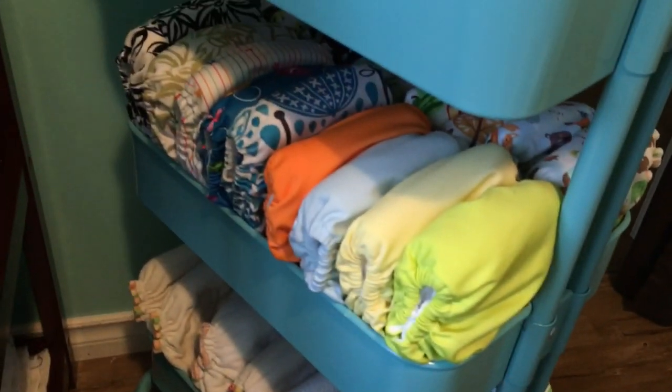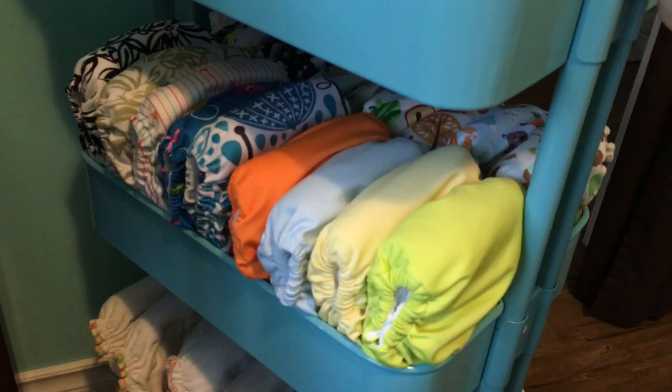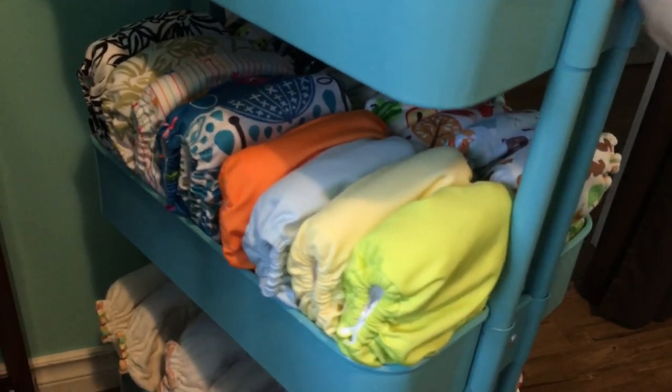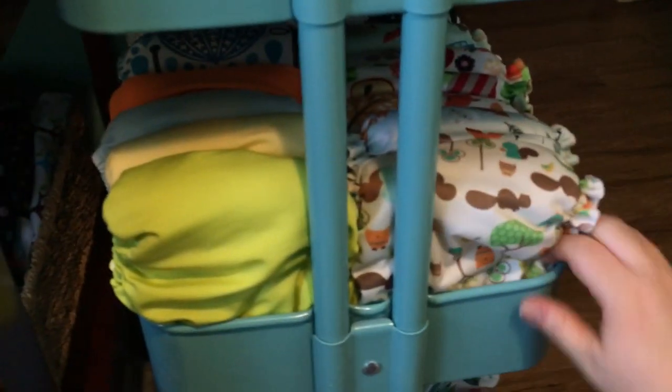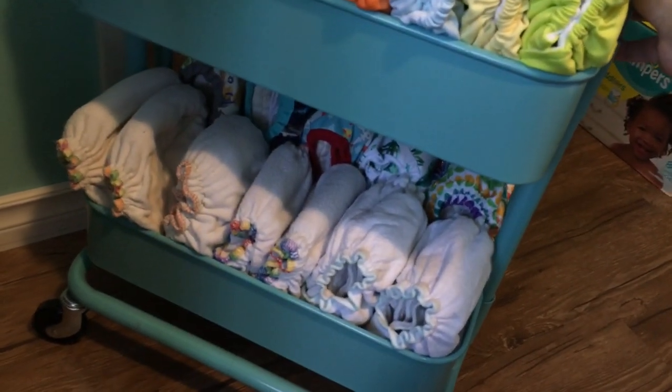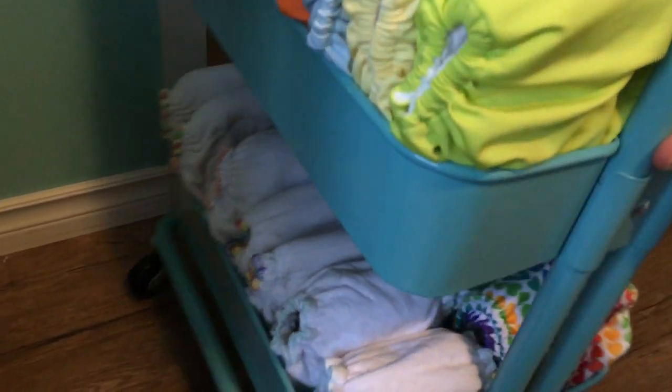These are ones I'm just not particularly fond of anymore, ones that he's outgrown or starting to outgrow, but I haven't figured out if I want to store them or get rid of them yet. It's nice to have them out in case I need them. On the bottom shelf I have all of our fitteds — don't use those a ton anymore, but nice to have them out in case I decide to use them.